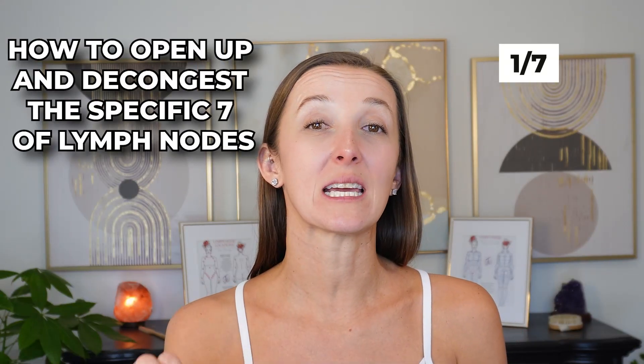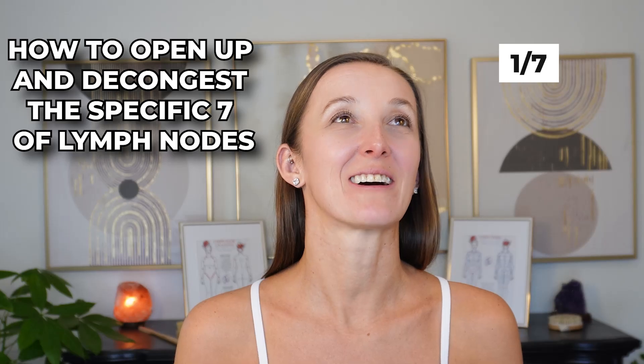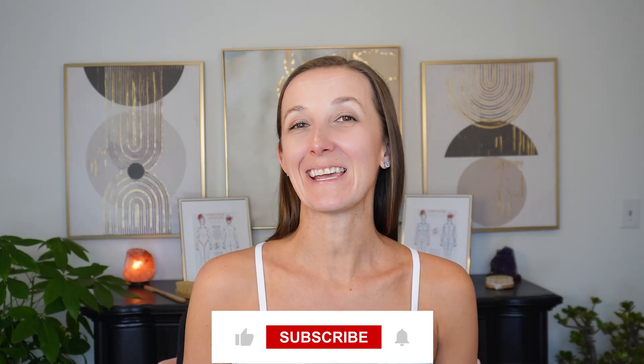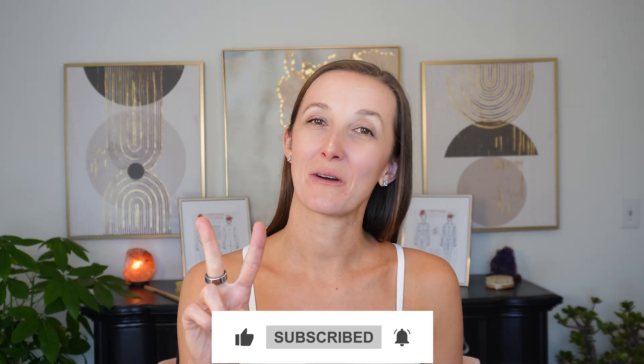If you like this type of information, make sure to come back because I'm actually going to do a seven-part series. This is video one of seven on how to open up and decongest the specific seven lymph nodes I talk about all the time, broken down by location so you know exactly how to implement this in your day-to-day. Thanks for being here — I'll see you in the next video, video number two, for the next lymph node in order.